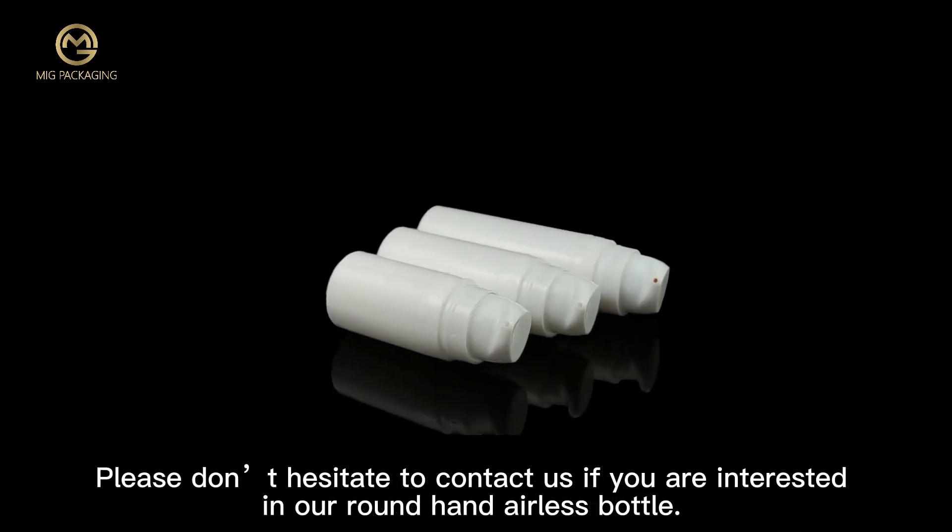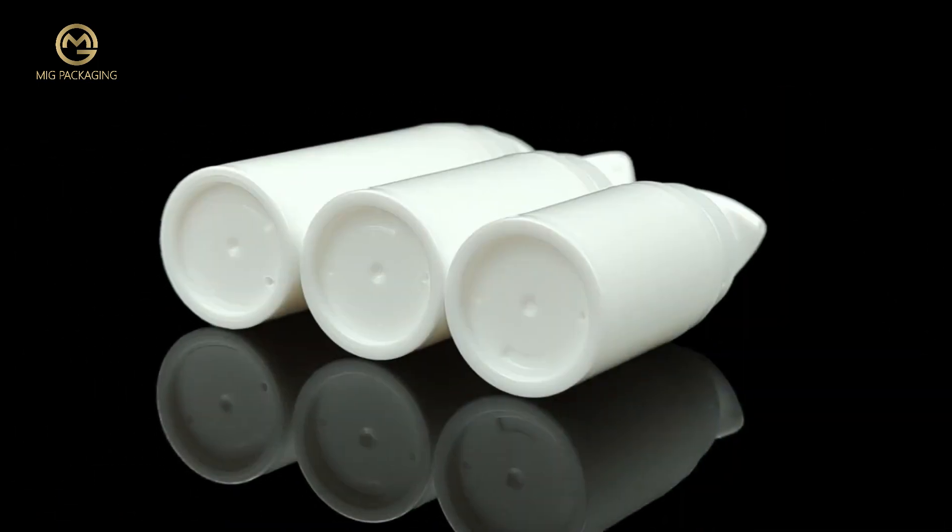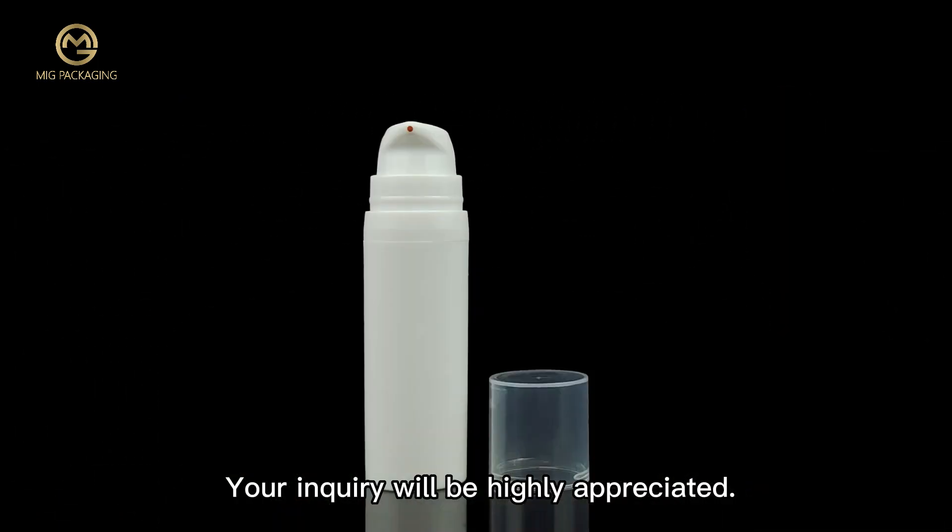Please don't hesitate to contact us if you are interested in our round airless bottle. Your inquiry will be highly appreciated.